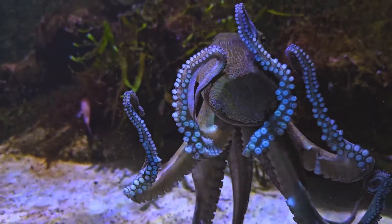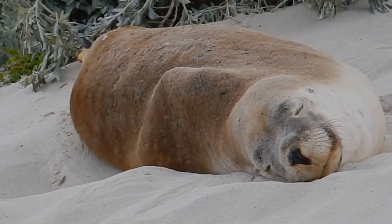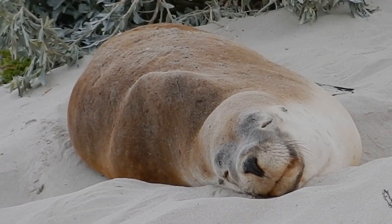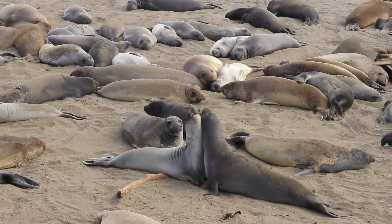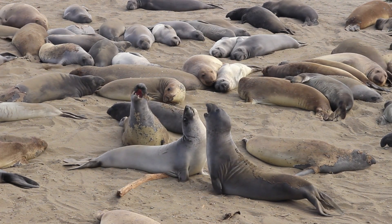giving them immense precision and control when manipulating their surroundings. Certain species of seals, such as the Weddell seal, are known to produce complex vocalizations underwater that sound like singing. They use these sounds to communicate with other seals, and their vocalizations are remarkably intricate.